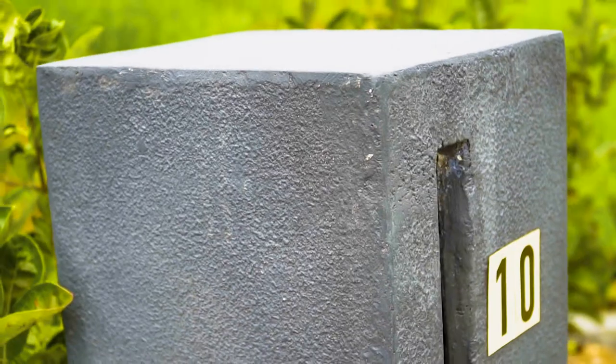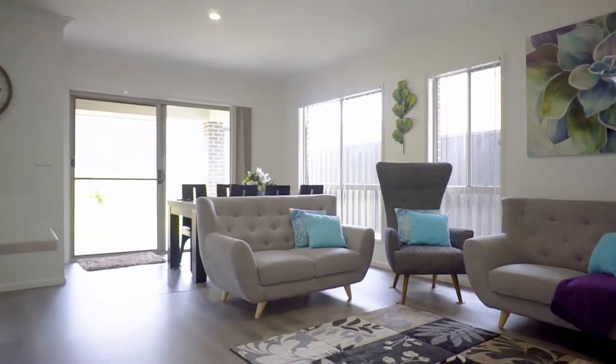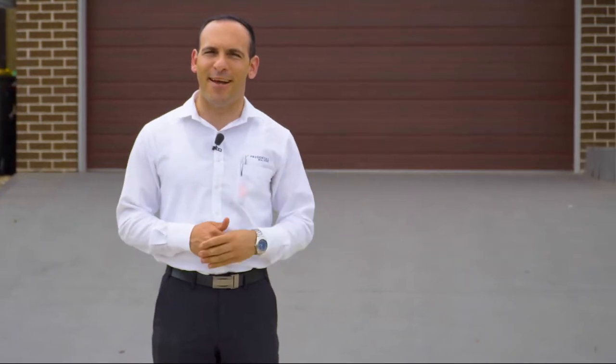Hi, it's Nick Gorsi here from Prudential Real Estate, and today we have the pleasure of presenting to you this well-presented four bedroom, two bathroom home in the ever-growing suburb of Orem Park. This home is just over two years old and offers a practical floor plan and plenty of added extras for the next owner. Welcome to number 10 Radice's Loop in Orem Park. Let's go inside and check it out.